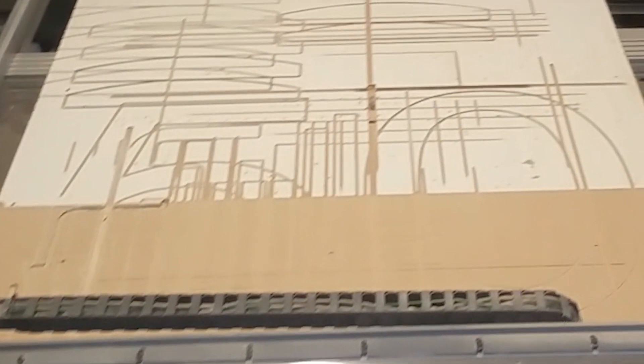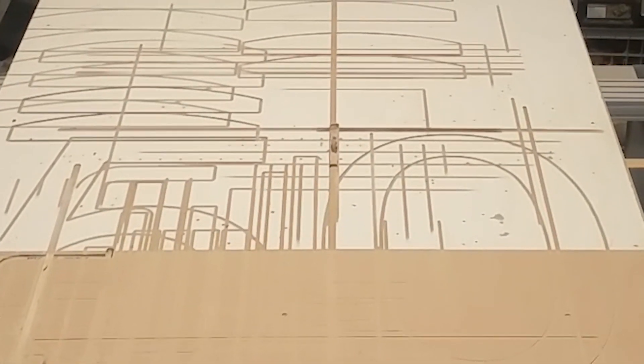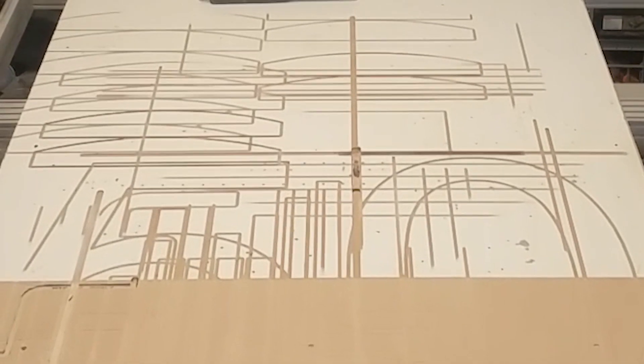This area shows where I cut the numbers five and zero for the daughter of a neighbor. She had a presentation to do at school about the 1950s, and this was a prop for her. This took a little longer than you might think, and it was a freebie.